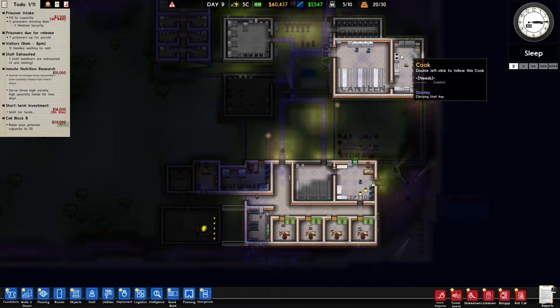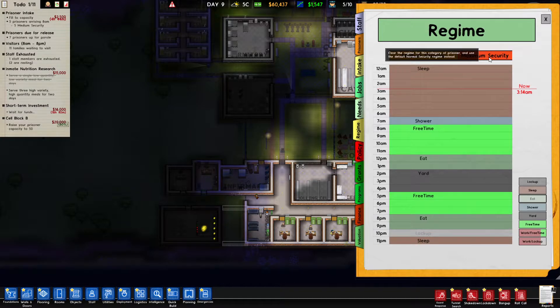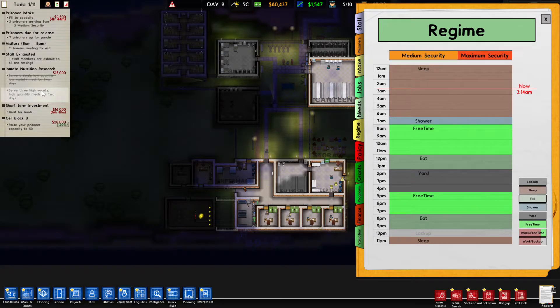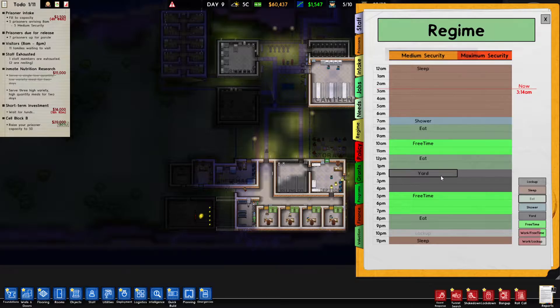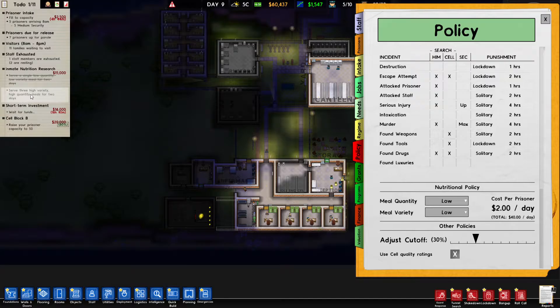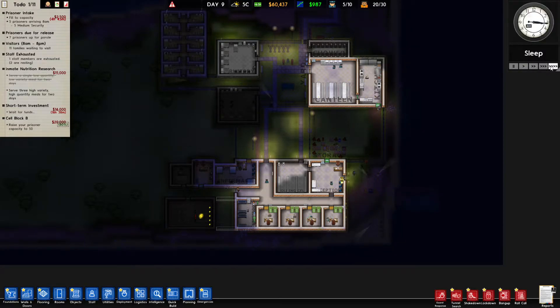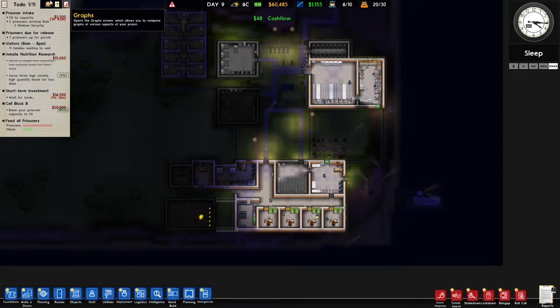Let's pause the game and fix the schedule. We want three meals a day. Eat at seven, one, and eight — that'll be fine. Let's check policy: three high-variety and high-quality meals. They're going to love this — they're going to have so much food, high quality, so much variety. It's going to be great.